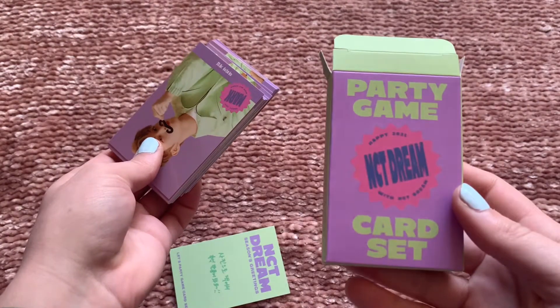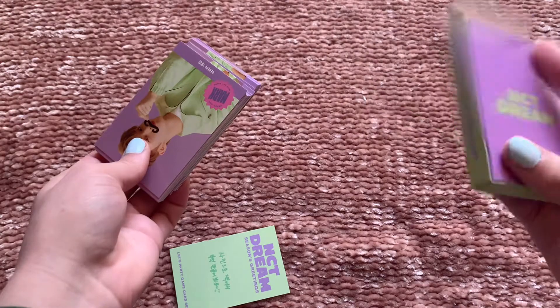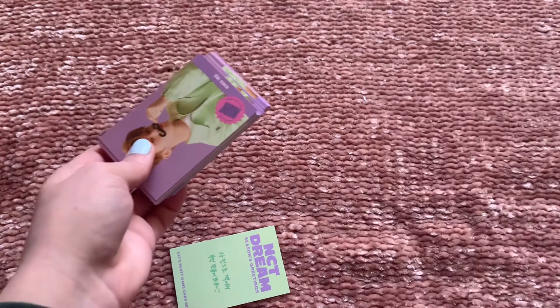Oh wait — there's a party game card set! Is it actually a game? I'm not sure.